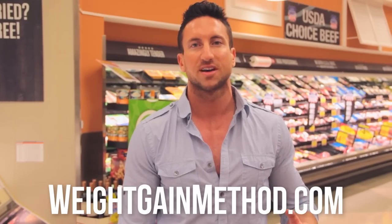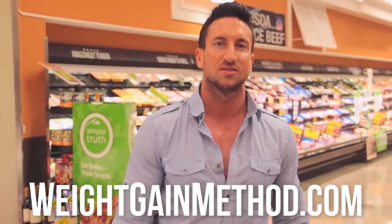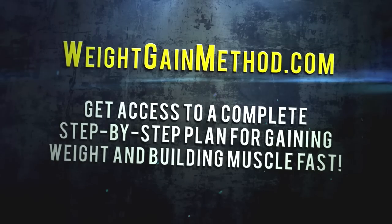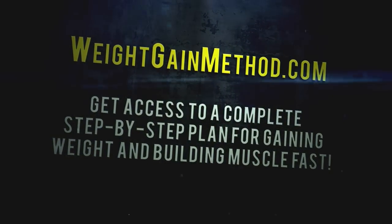That's it, guys — this is a little grocery shopping trip showing you the best high-protein foods. If you're looking for more great tips on how to bulk up and gain lean muscle mass, check out WeightGainMethod.com. Go to WeightGainMethod.com and get access to a complete step-by-step plan for gaining weight and building muscle fast.